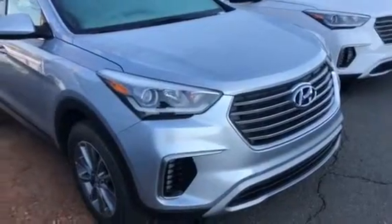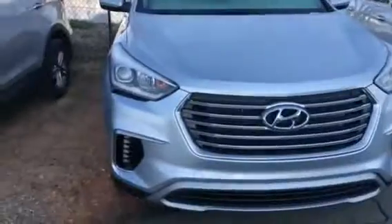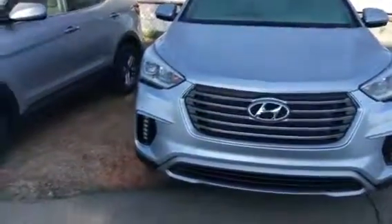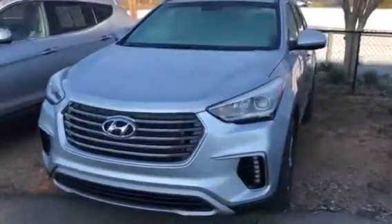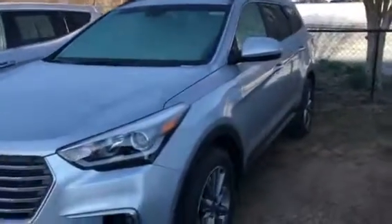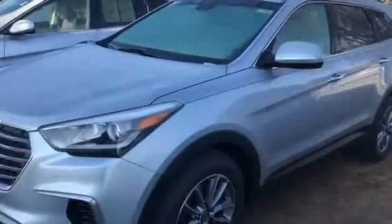So remember, Hyundai's 100,000 mile powertrain warranty and also our 5-year, 60,000 mile bumper-to-bumper and 5-year unlimited roadside assistance. Just know Hyundai takes care of you. We look forward to meeting you, Mr. Atkins. Remember, my name is Sharon, and I look forward to taking you on a test drive in this beautiful car. Have a blessed one.